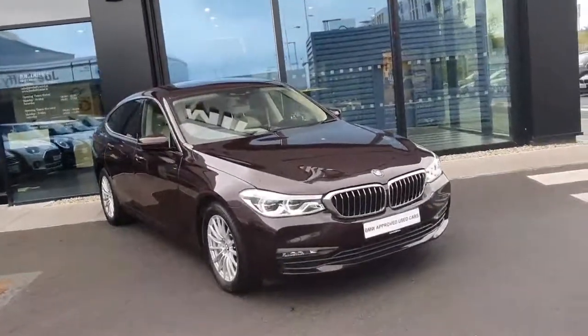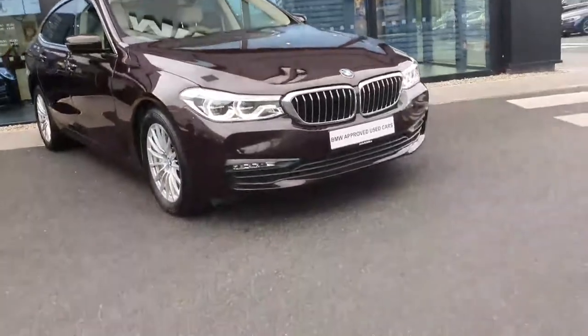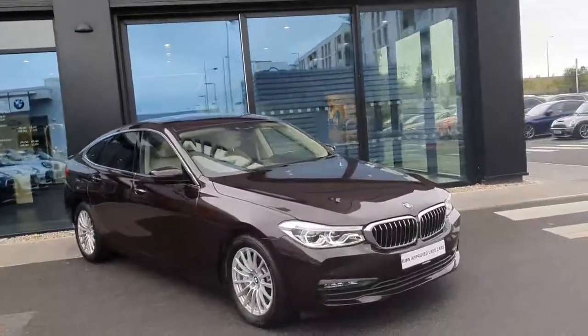At the front you have those beautiful adaptive LED headlights. You have your LED fog lights in the lower section, and your BMW signature kidney grille in chrome.